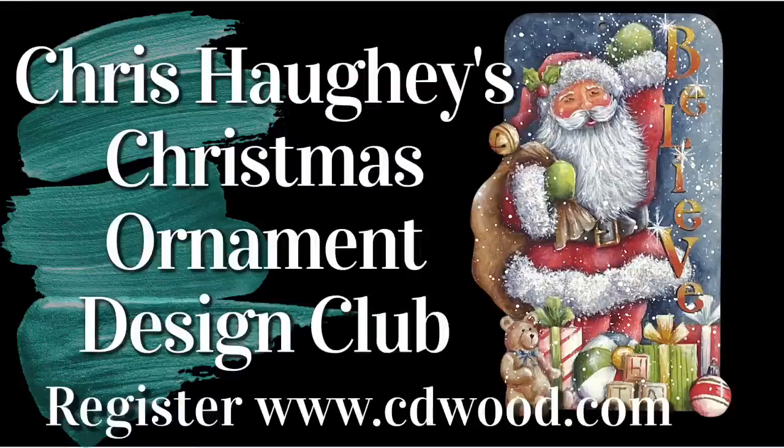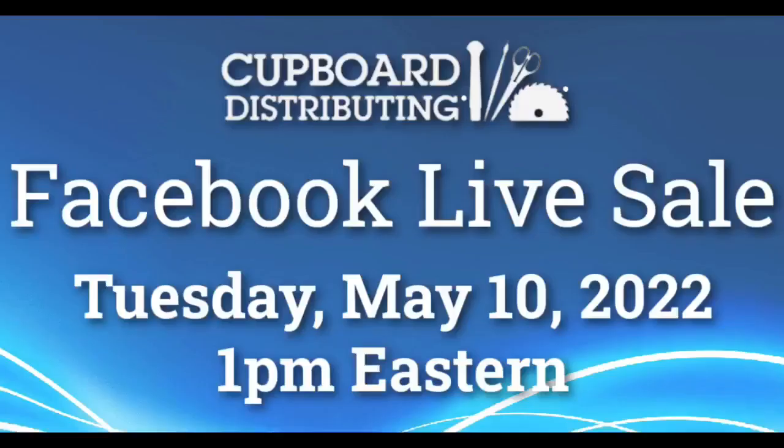You can also pick up the class bundle at a discounted price. My Christmas Ornament Design Club is six times a year. You'll receive an ornament, a pattern, all the instructions, lots of color photos — it's a fun exclusive club. These are not available if you are not a member, and I try to do something really unique with a learning technique in each one. Don't forget next Tuesday, May 10th, is Facebook Live Sale.